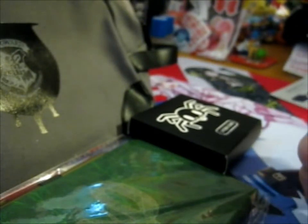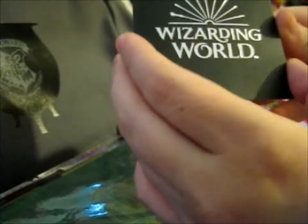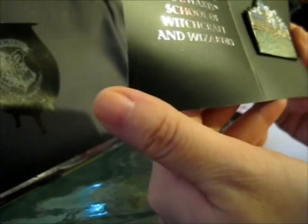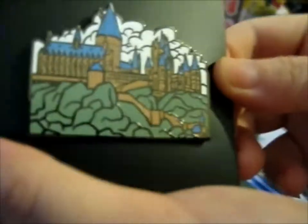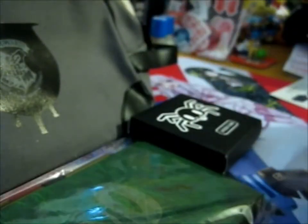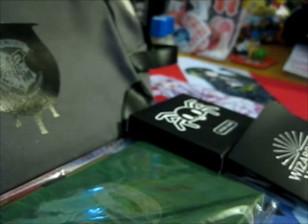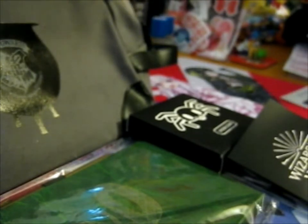I always save the pin for last, but the other thing is huge, so we'll do the pin right now. And it is — ta-da! — Magical Places: Hogwarts School of Witchcraft and Wizardry. It's a very lovely Hogwarts pin. It says: 'Celebrate the professors of Hogwarts with the next pin in our Magical Places series.' So last up is this huge thing.